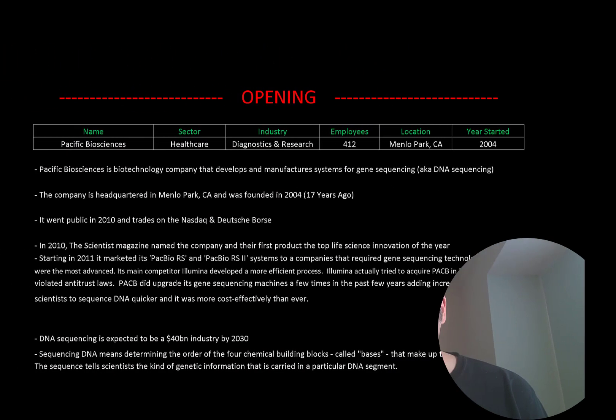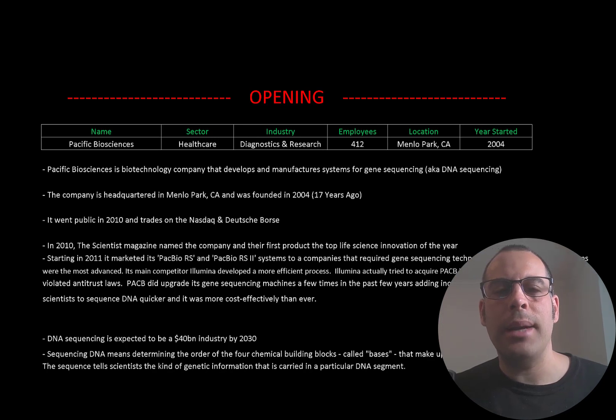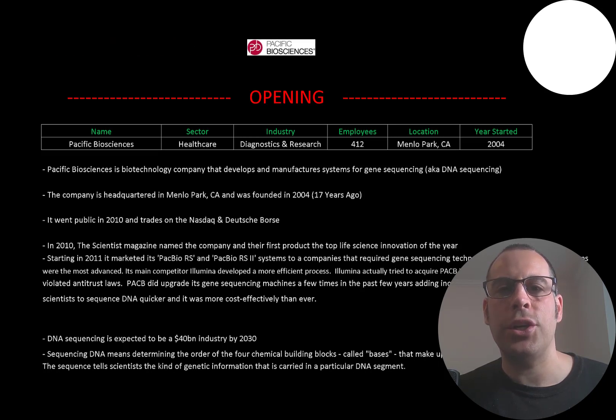Welcome to my channel, I'm Scott, and in this video I'm going to walk you through the process of valuing Pacific Biosciences stock by analyzing their financial statements and dissecting their financial ratios so we can determine if it's a buy or sell.